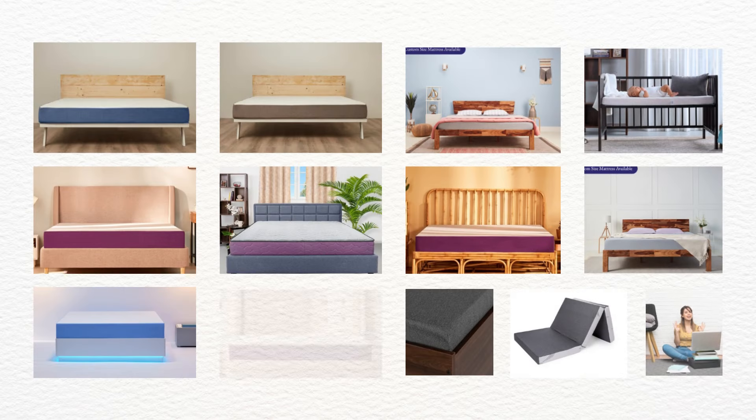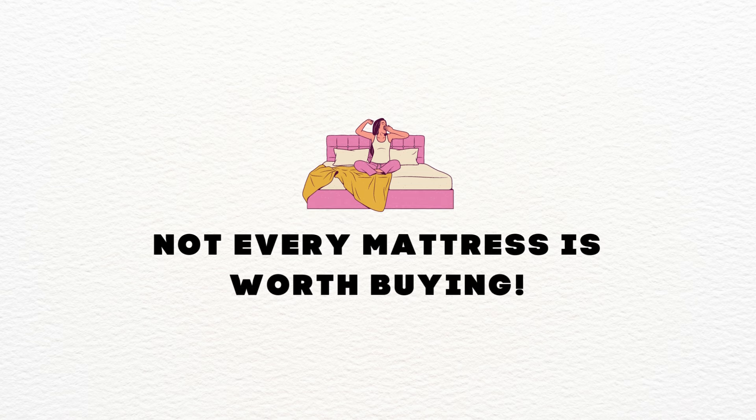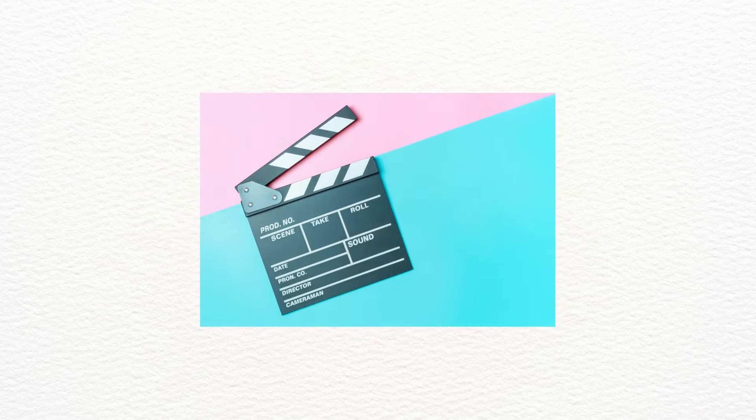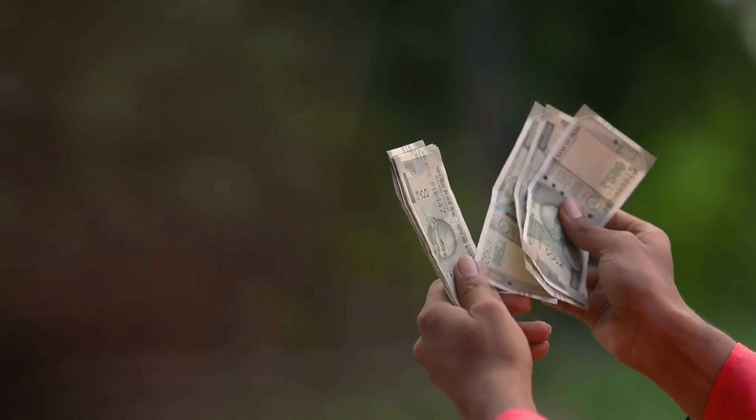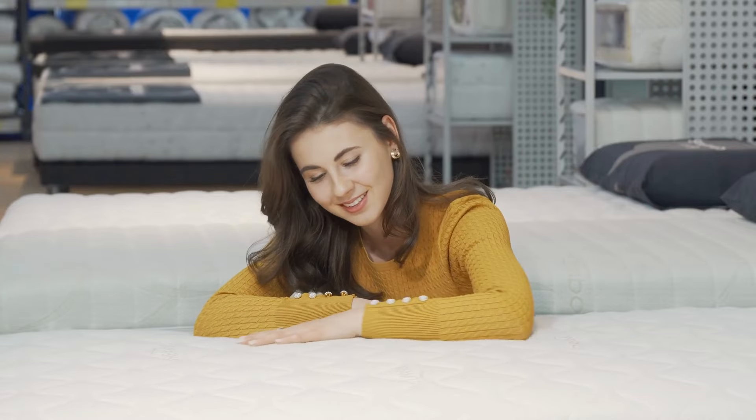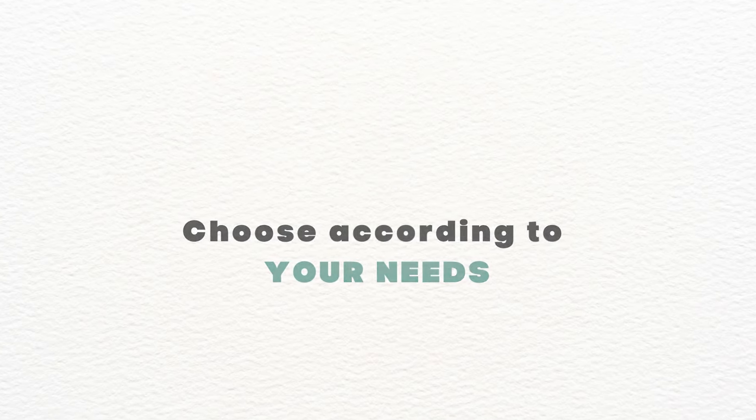Wakefit has more than 13 mattresses in their product catalog. To be honest, not every mattress is worth buying. So in this video, I will share 4 best Wakefit mattresses that will be the best value for your money. All the listed mattresses are different from each other, so choose according to your needs.